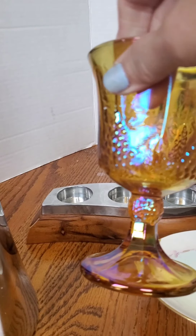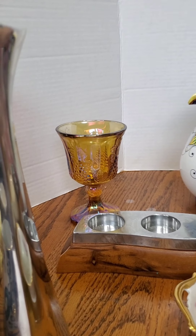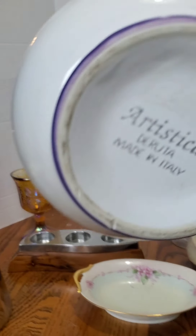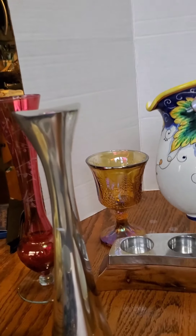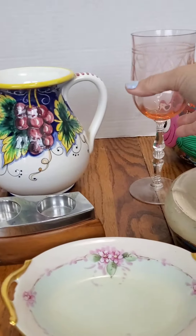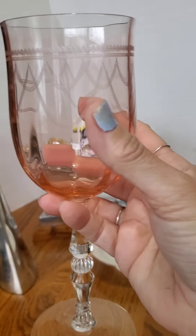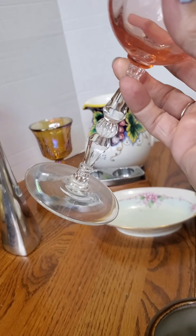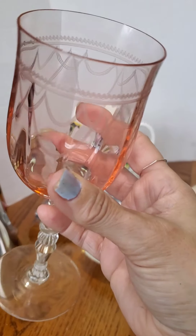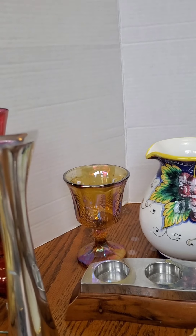A carnival goblet — I believe that was a dollar. This one was $2, made in Italy. This is the stuff I love, even though it doesn't sell very well — this pink elegant glass. This one was, I think, $0.50 or a dollar, so I couldn't leave it behind. If it doesn't sell, I will keep it and find some use for it.